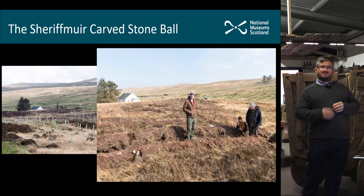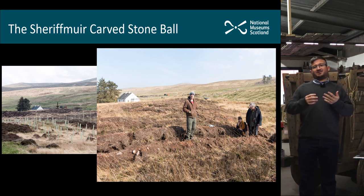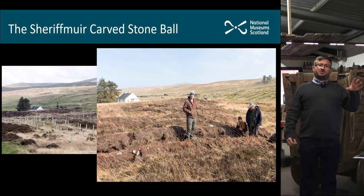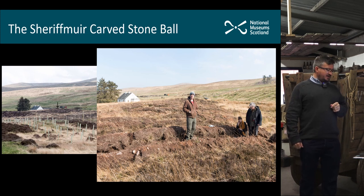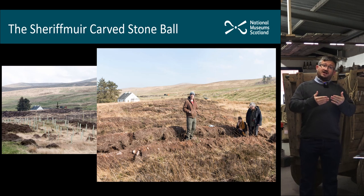On the slide you can see on the left-hand side a view of the find spot from a distance, and it's a quite prominent mound in the local landscape. On the right you can more clearly see the tree planting plough trenches that revealed this discovery.